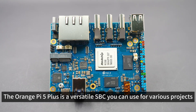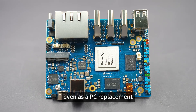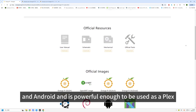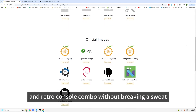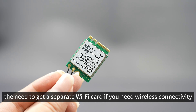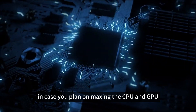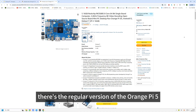The Orange Pi 5 Plus is a versatile SBC you can use for various projects, even as a PC replacement. It can run a variety of Linux distros, Windows on ARM, and Android, and is powerful enough to be used as a Plex, Home Assistant, File Server, and Retro Console combo without breaking a sweat. On the flip side, there's the relatively high price of admission, the need to get a separate Wi-Fi card if you need wireless connectivity, and the fact that you'll need a heatsink in case you plan on maxing the CPU and GPU.